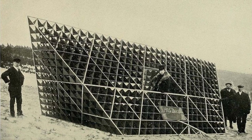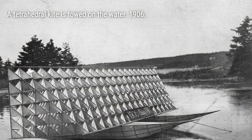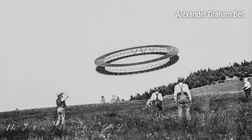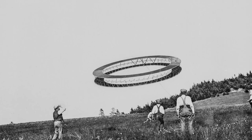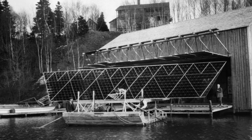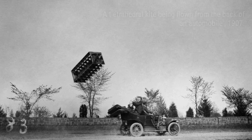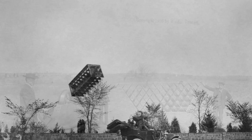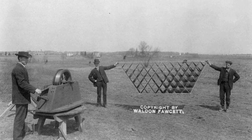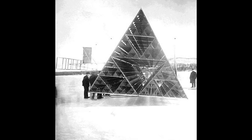Undeterred by the challenges, Bell continued his experiments. He even explored a large circular tetrahedral truss design, but it didn't achieve the desired success. In the end, the growing popularity of airplanes and waning interest in kites led Bell to abandon his kite experiments in 1912. Today, some of Bell's remarkable kites can be seen at the Alexander Graham Bell National Historic Site — a testament to his relentless pursuit of innovation and unwavering curiosity.